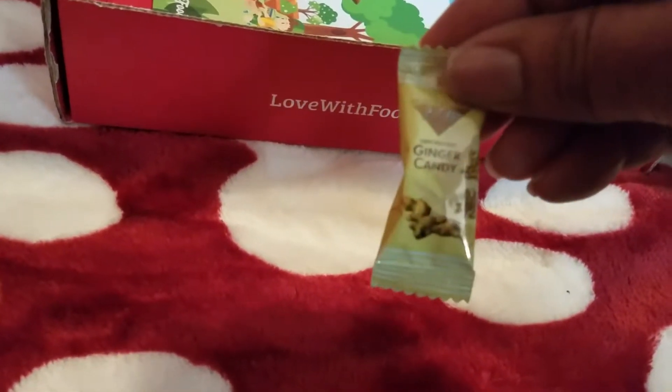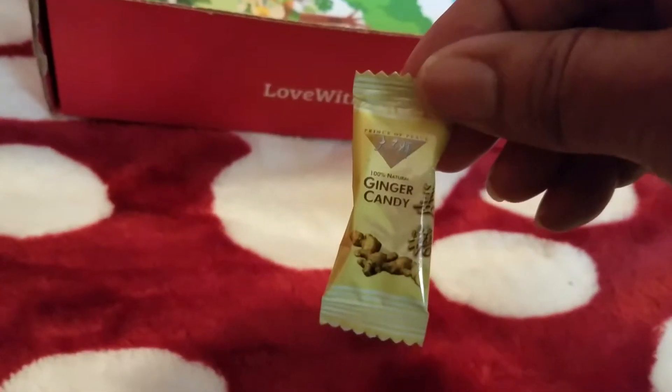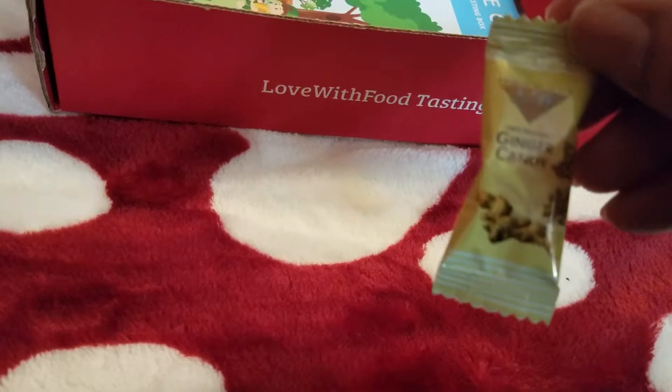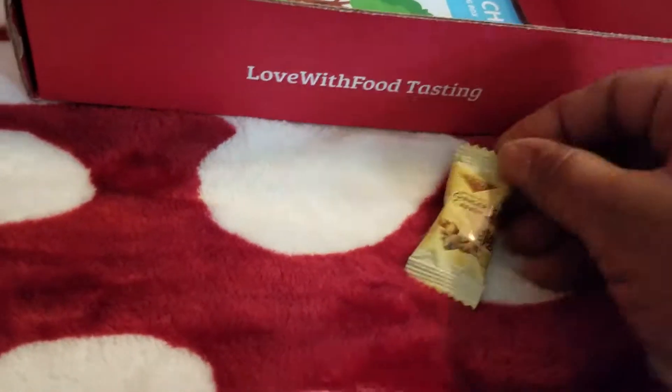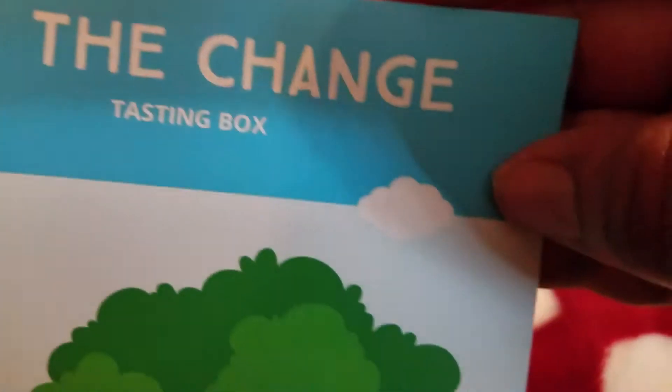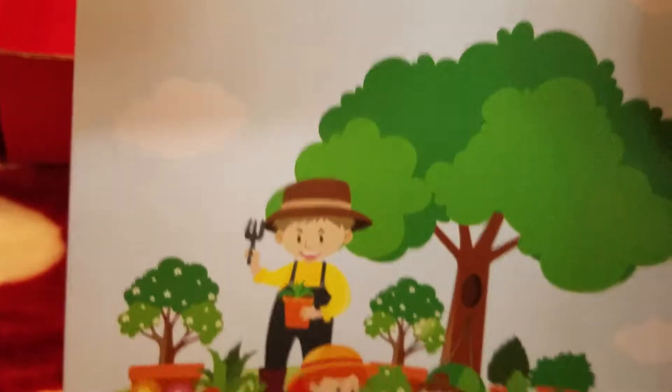We also have this ginger candy. I tasted one of them — it's a little spicy for me, but some people may like it. They sent three; I tried one, so there are a couple left. And I believe that's everything. This is the Be the Change Tasting Box.